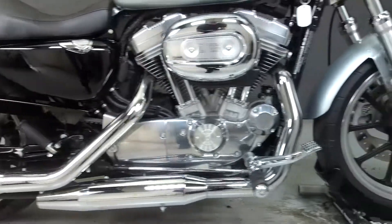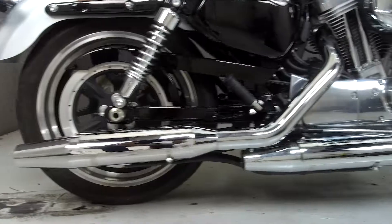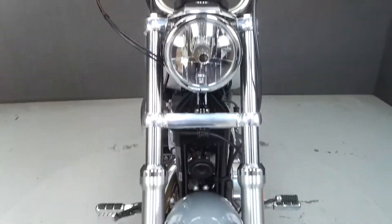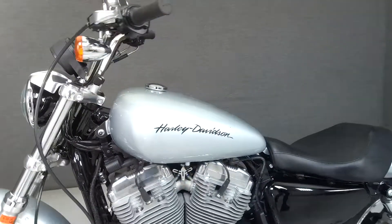Powered by an 883cc engine with a 6-speed transmission, the Sportster puts out 53 foot-pounds of torque at 3,750 RPM. It has a seat height of 25.5 inches and a curb weight of 540 pounds.